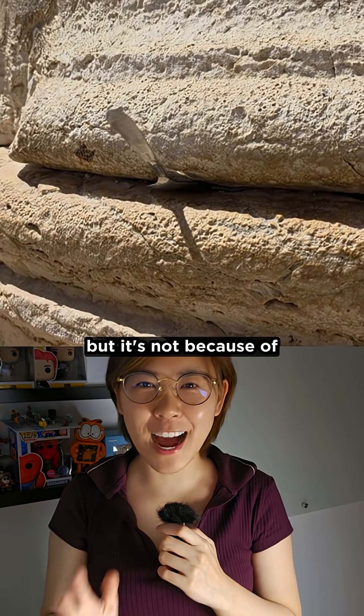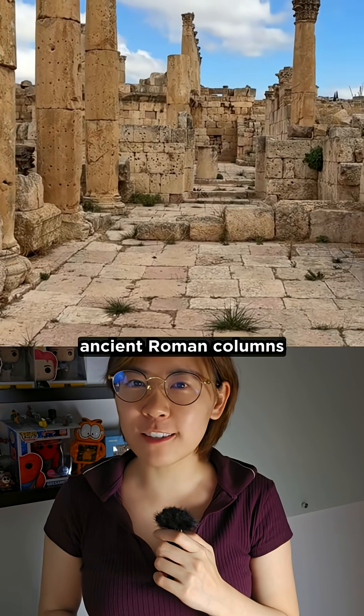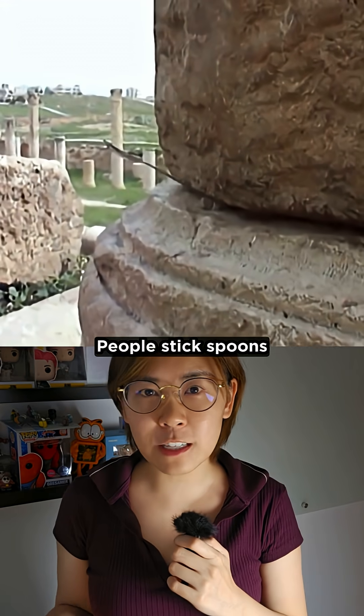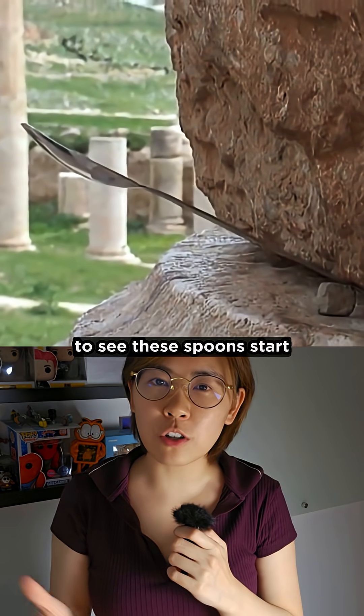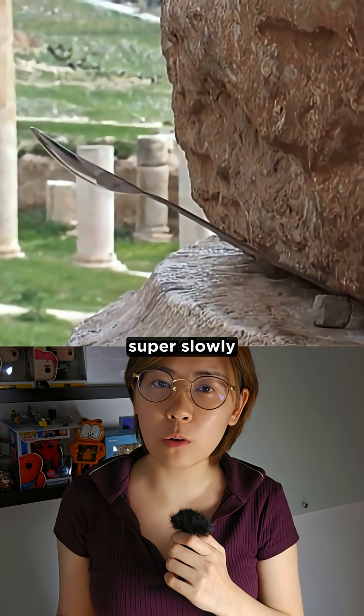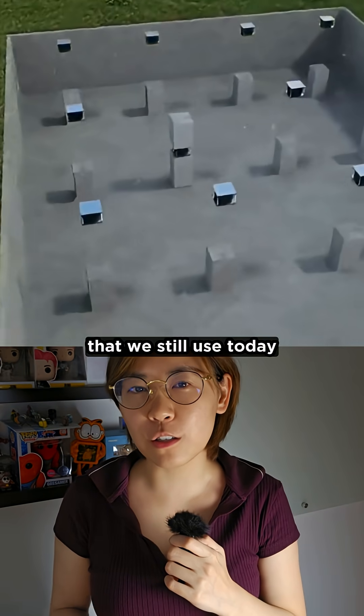The spoons are moving, but it's not because of telekinesis. These are ancient Roman columns in Jerash, Jordan. People stick spoons in the tiny gaps between stones to see them start drifting up and down super slowly. But that's all because of clever seismic engineering that we still use today.